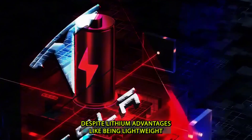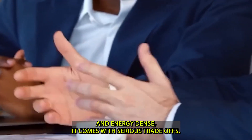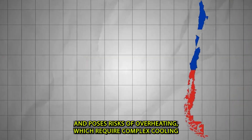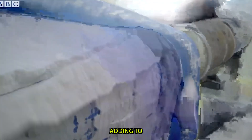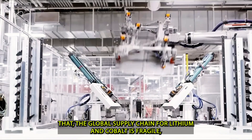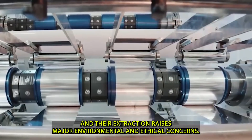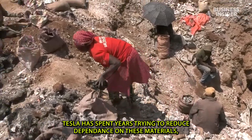Despite lithium's advantages like being lightweight and energy dense, it comes with serious trade-offs. It degrades over time, has limited charging cycles, and poses risks of overheating, which require complex cooling systems and safety measures. Adding to that, the global supply chain for lithium and cobalt is fragile, often linked to politically unstable regions, and their extraction raises major environmental and ethical concerns.